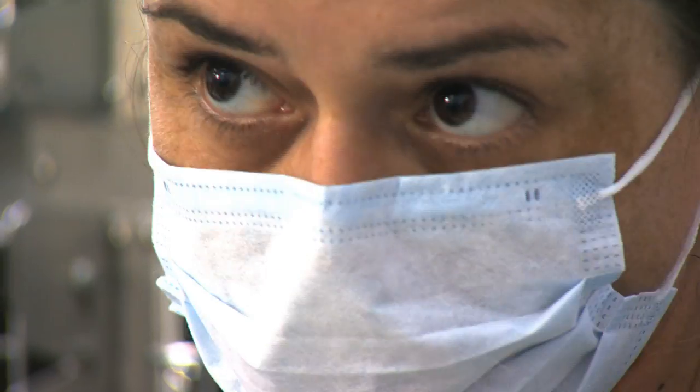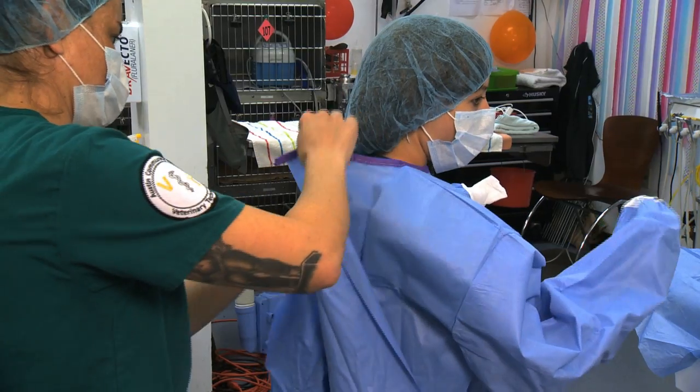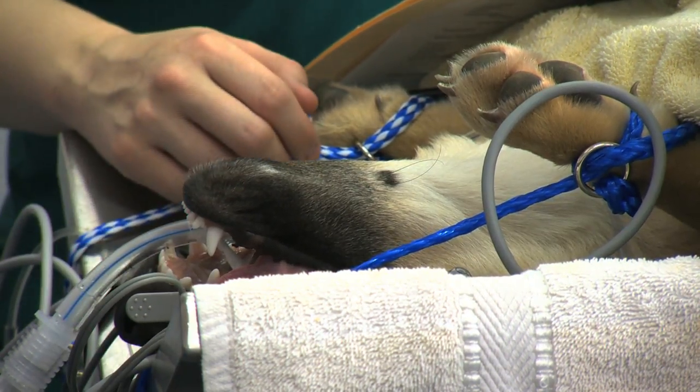They add so much to a veterinary practice that they're paid at least adequately to keep them going. The market right now is really good. In fact, recently, veterinary technology was listed as one of the recession-proof jobs for a time.